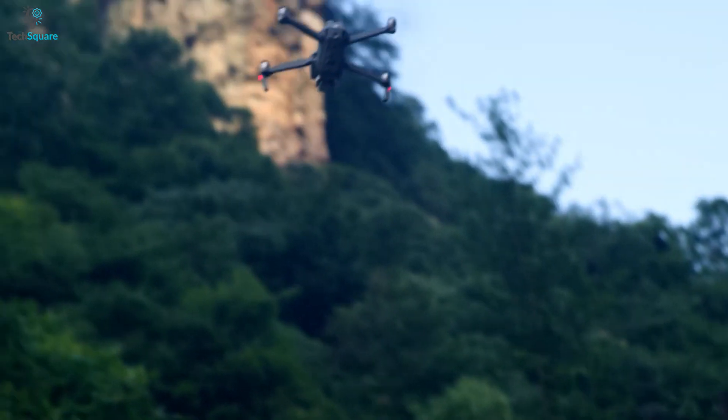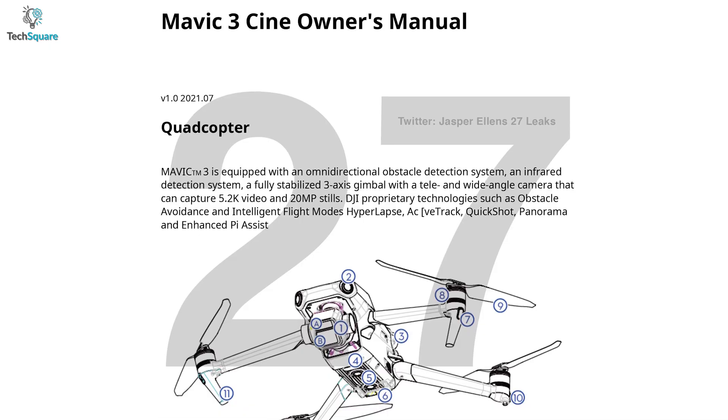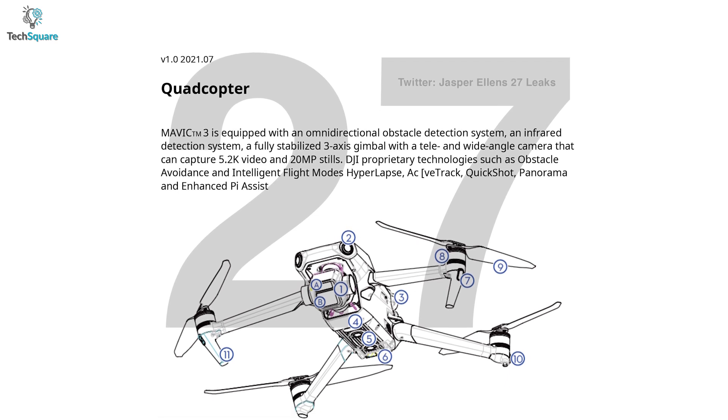Want to find out what's coming with this flagship consumer drone? In this video, we'll be showing you all the upcoming feature upgrades DJI might bring with their DJI Mavic 3 Pro.